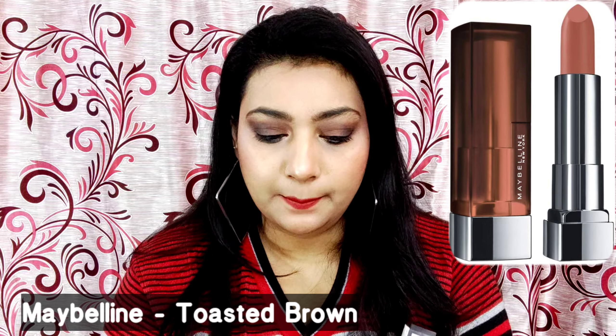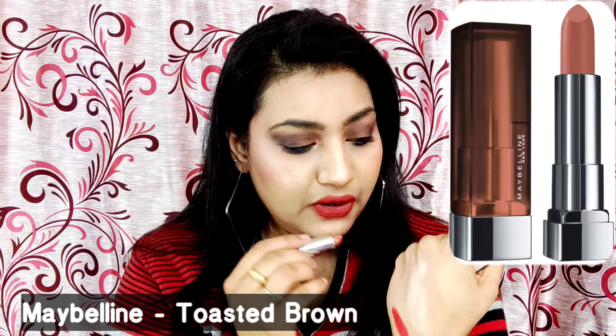The last lipstick is the Maybelline Creamy Matte Collection, shade 506 Toasted Brown. This color is often out of stock because it's so loved — it's a brown nude color suitable for every skin tone. It's not glittery, so you can wear it daily for college or office. You don't need to think about the perfect shade — just apply this one. It looks good with Indian and western looks and suits all skin tones.